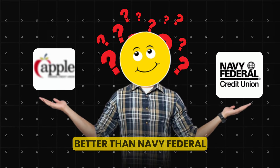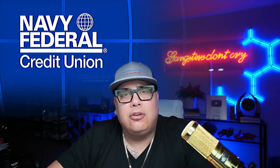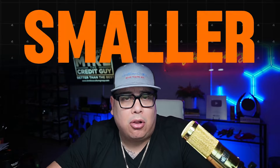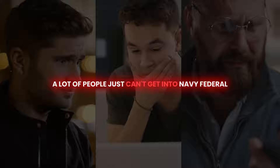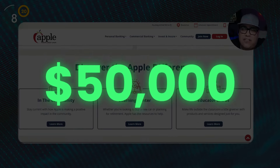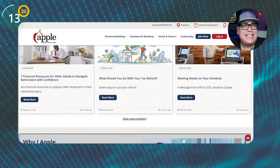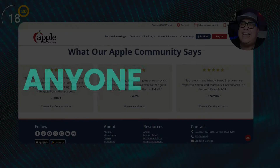Is this credit union better than Navy Federal? Let's see. Navy Federal is in fact one of the largest credit unions in the United States, but it's time that we also talk about smaller credit unions, because a lot of people just can't get into Navy Federal. On today's episode we're going to talk about Apple Federal Credit Union, and they do in fact give out credit limits all the way up to fifty thousand dollars, so they're really putting Navy Federal on the spot.